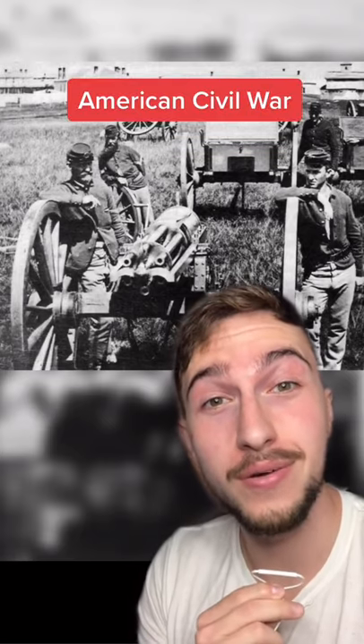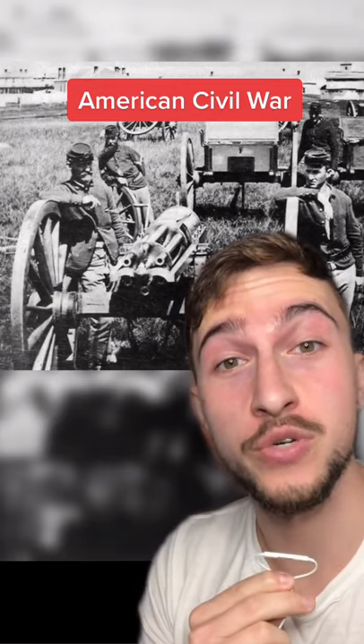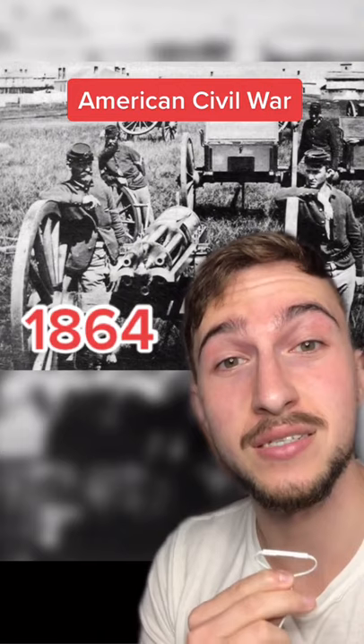These were first used during the American Civil War. Twelve guns like the one behind me were personally bought by Union commanders and used for the first time in the trenches during the siege of Petersburg in 1864.